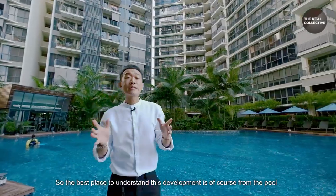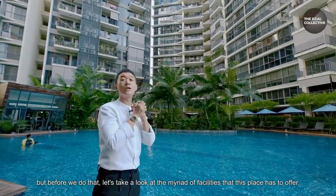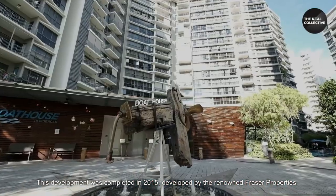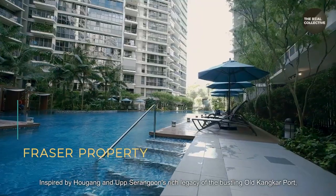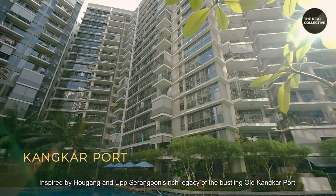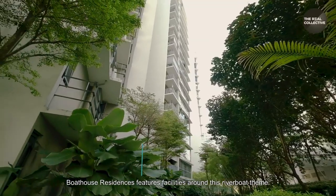The best place to understand this development is from the pool, but first let's take a look at the merit of facilities this place has to offer. This development was completed in 2015, developed by the renowned Fraser Properties, inspired by Ang Mo Kio and Upper Serangoon's rich legacy of the bustling old Kankar port. Boathouse Residences features facilities around this river boat theme.